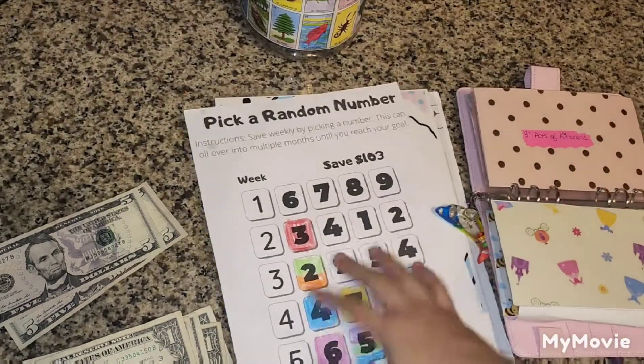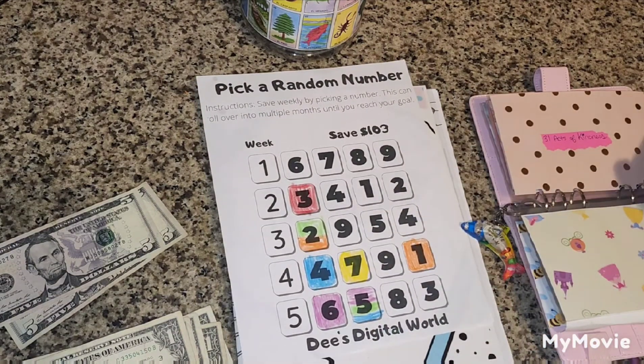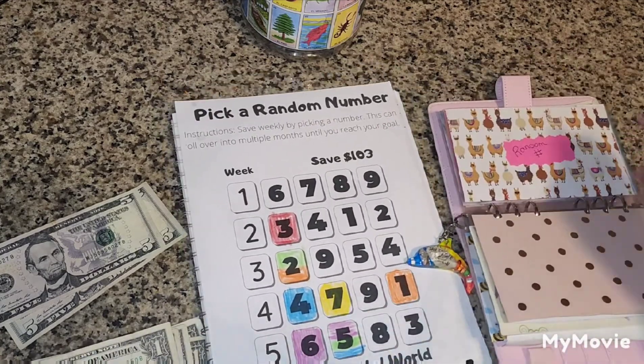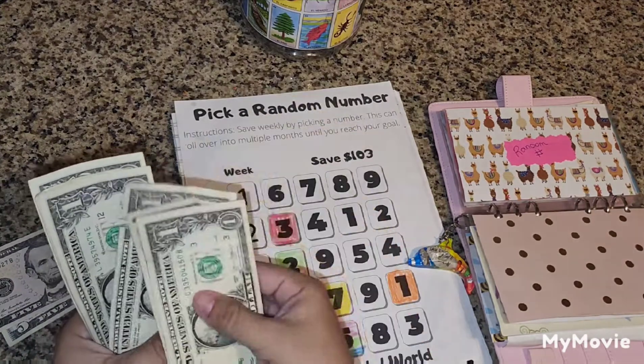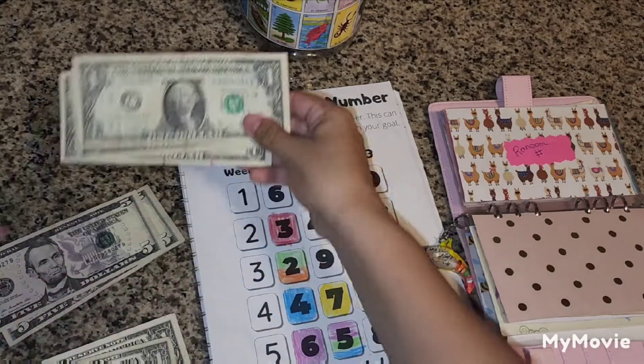The next savings challenge we will be doing is Pick a Random Number, and this one is from This Digital World. For this savings challenge we will be adding a total of $5.